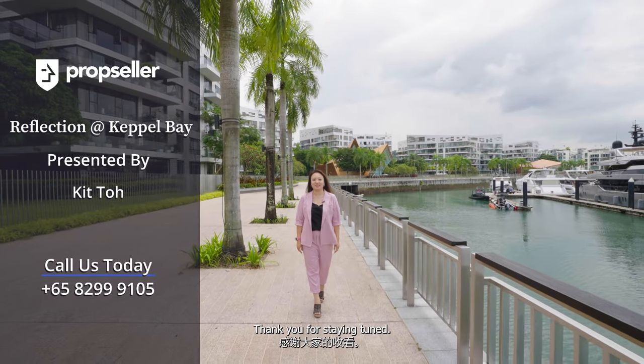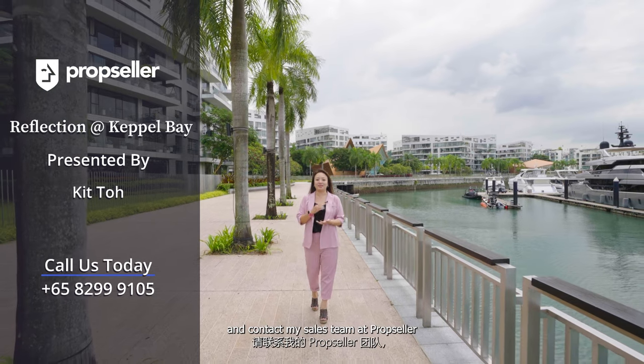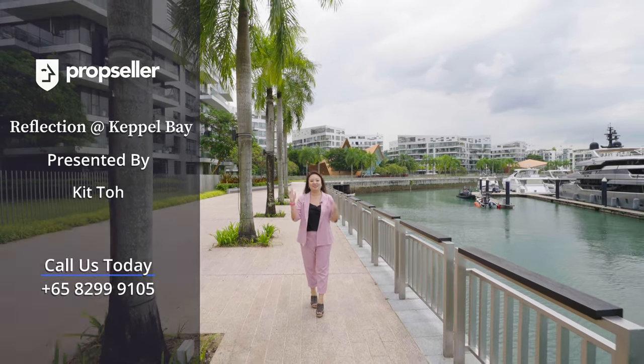And that's all for today. Thank you for staying tuned. Do subscribe for more exclusive home tour videos and contact my sales team at PropSeller to view this unit today. Bye-bye!